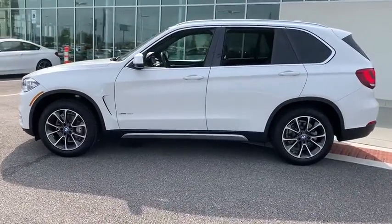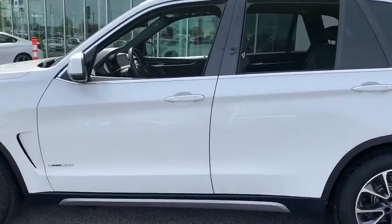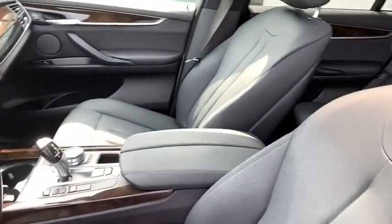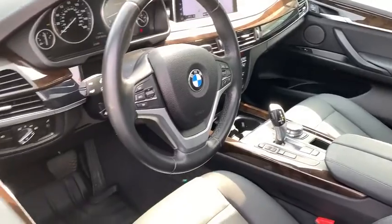Power passenger seat. Traction control. Navigation system. Dual airbags. Power steering. Four-wheel disc brakes. Universal garage door opener. Rear window defroster. Quad lights.